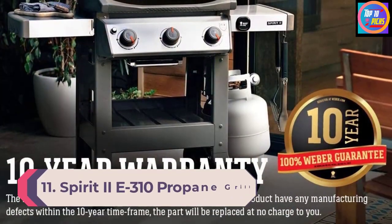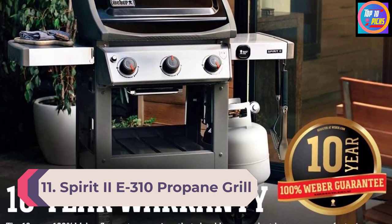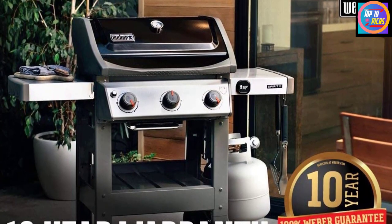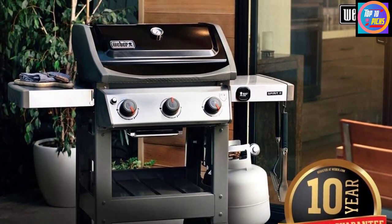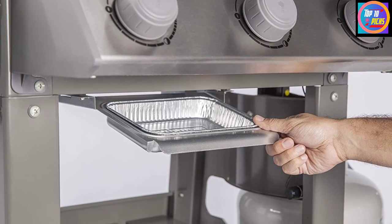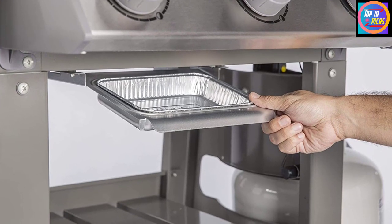Number 11: Spirit 2E 310 Propane Grill. When it comes to cooking, this 3-burner stainless steel grill is just about perfect. In our tests, it turned out steaks with gorgeous grill marks that are beautifully rare and juicy. Chicken came off the grates golden brown, moist and tender, and all this with barely any flare-ups.